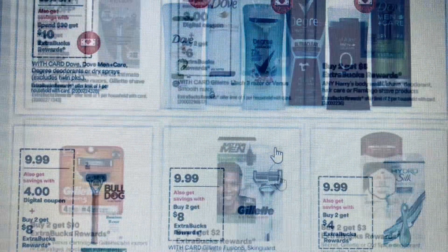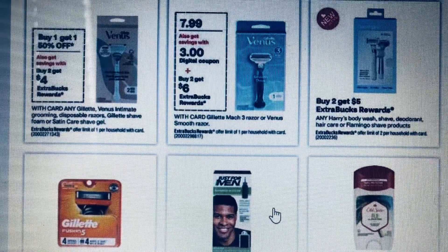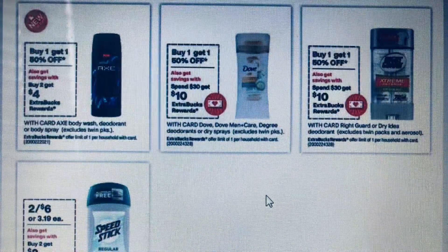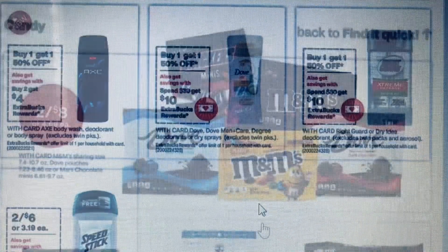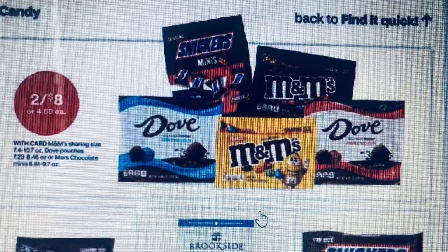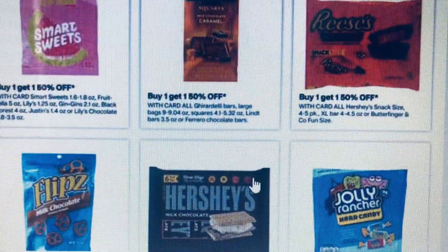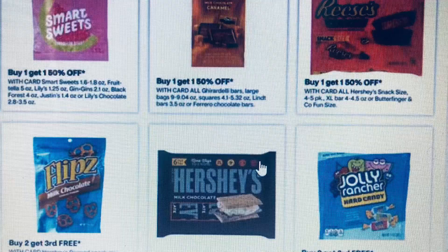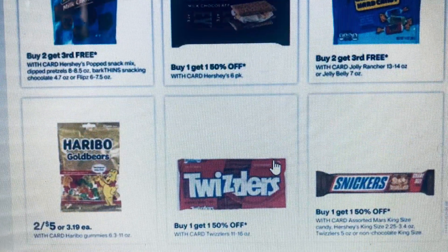Different deodorants give different cash back — Old Spice deodorant is buy two get $3 off, and Axe is also buy one get one fifty percent off. There's also buy two get $4. We have some candies and chocolate on sale — buy two get the third free — and there are different groceries on sale too.